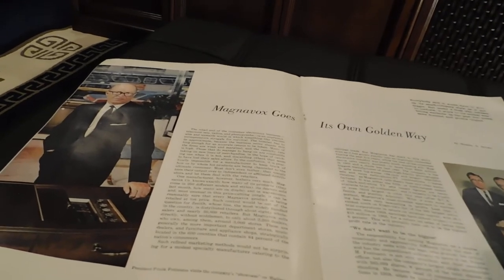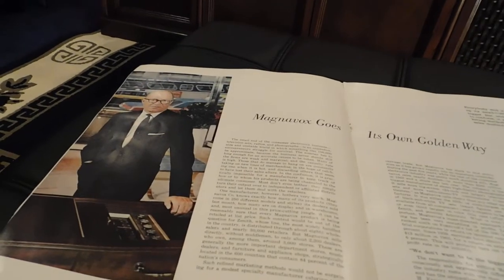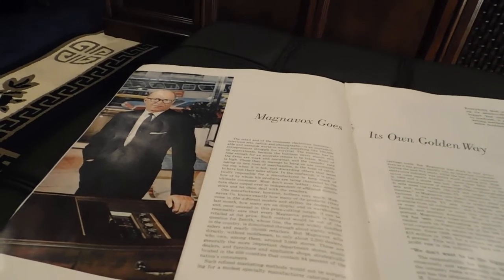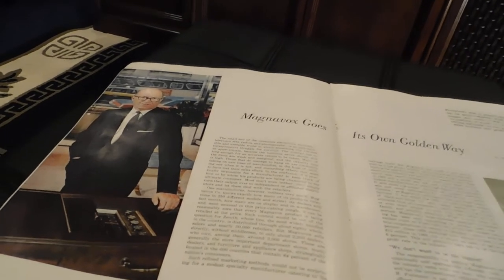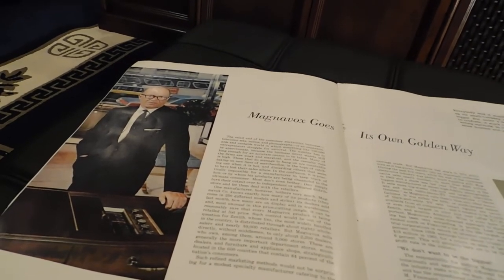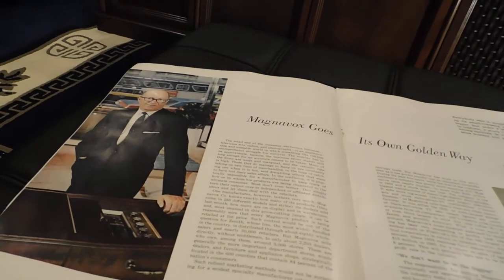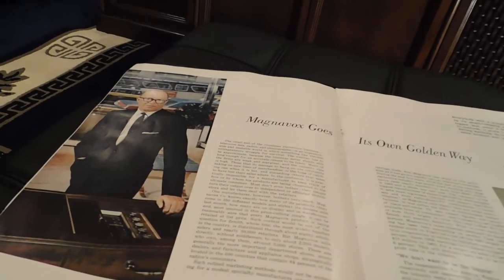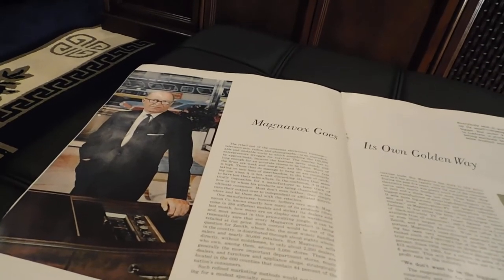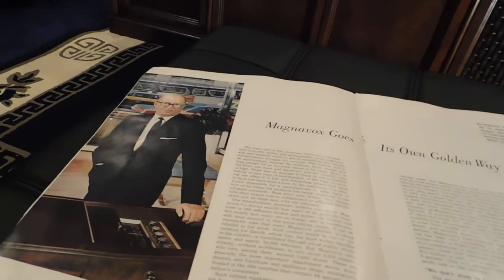The quality wasn't an accident — it had a real accounting basis. If there's no distributor making a profit, what happens to that money? It gets shared. Roughly a third went to Magnavox, because they were a very profitable company. A third went to the dealer as an incentive to handle Magnavox. And a third went to the customer, so they were assured of getting more for their dollar. It was a brilliant system.